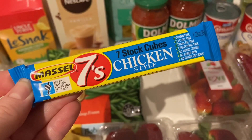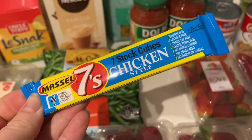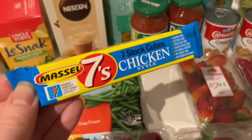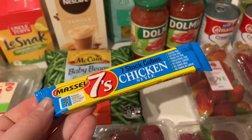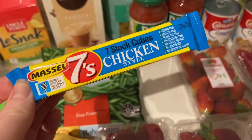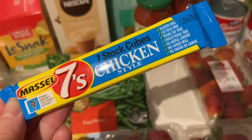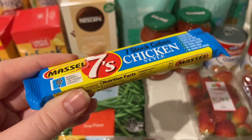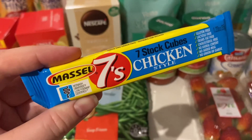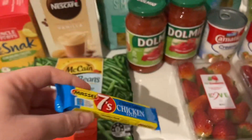I grabbed some chicken stock cubes — only a dollar — which was one of the ingredients I needed for that creamy bacon sauce recipe someone shared last week. I always need chicken stock for something, so the rest will get used up in other recipes.